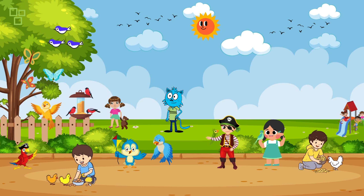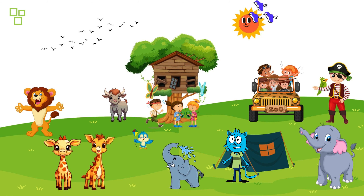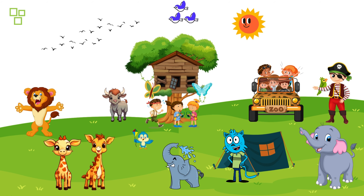Our adventure wouldn't be complete without a visit to the vibrant bird kingdom. Check out those colorful parrots and exotic birds! Did you know that some birds can mimic sounds from their surroundings? Let's listen and see if we can hear any bird calls.